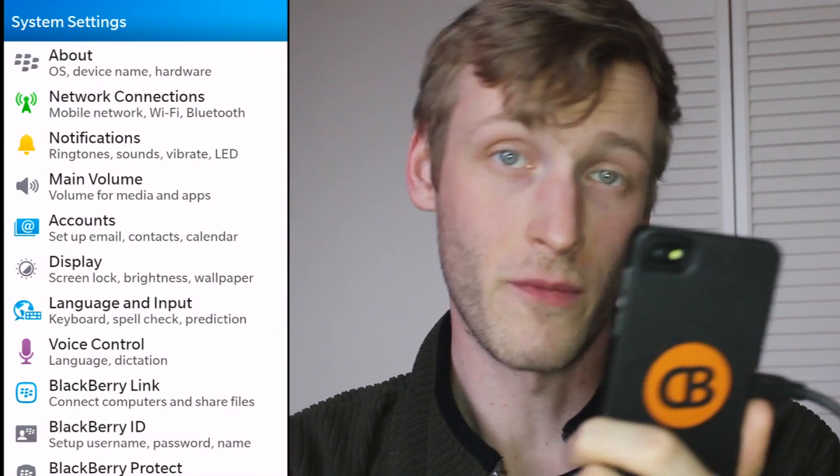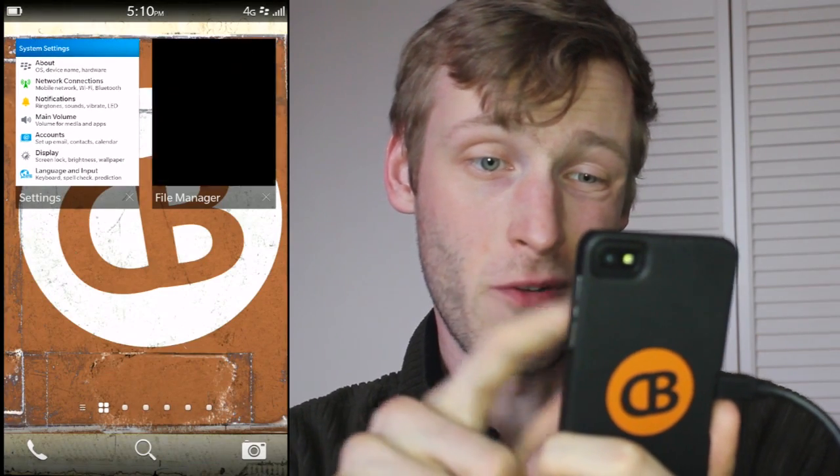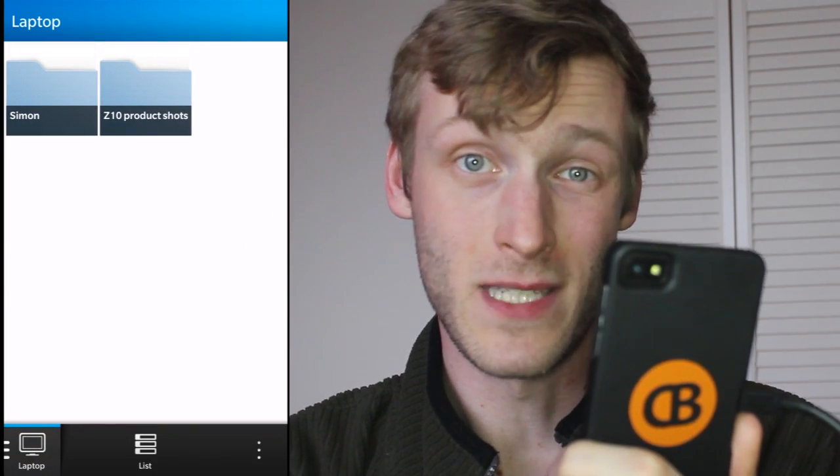This is Simon Sage from CrackBerry, and we've been looking at remote file access on BlackBerry 10.1.